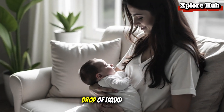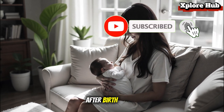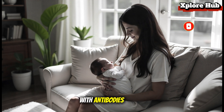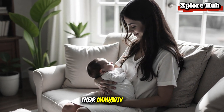Colostrum: the first drop of liquid gold. The journey begins with colostrum, the thick yellowish milk produced right after birth. Though small in quantity, colostrum is packed with antibodies, white blood cells, and immune factors that act like a baby's first vaccination. It coats and protects the newborn's digestive system while jump-starting their immunity.